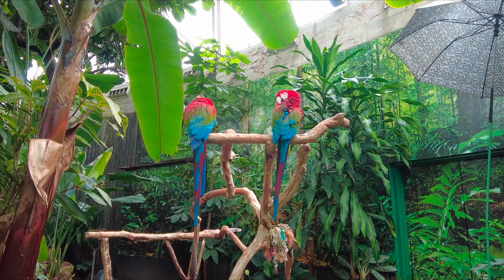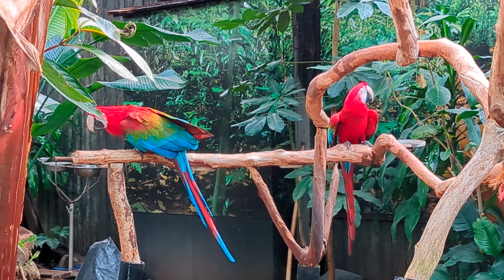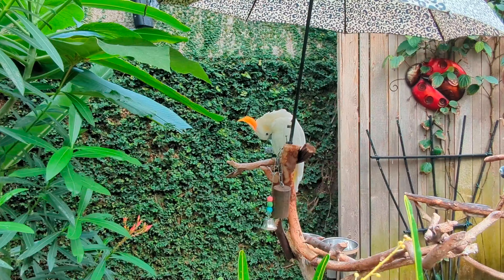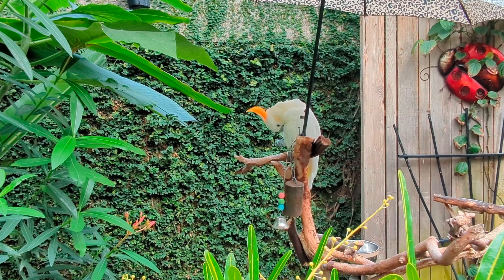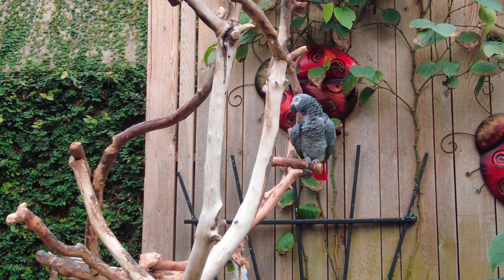There's Maria and Carmen, a pair of green-winged macaws, who were born in the year 2000 and had come from North and Central South America. Gidget, the citron-crested cockatoo, who turns 30 this year. And Rudy, the African grey parrot.